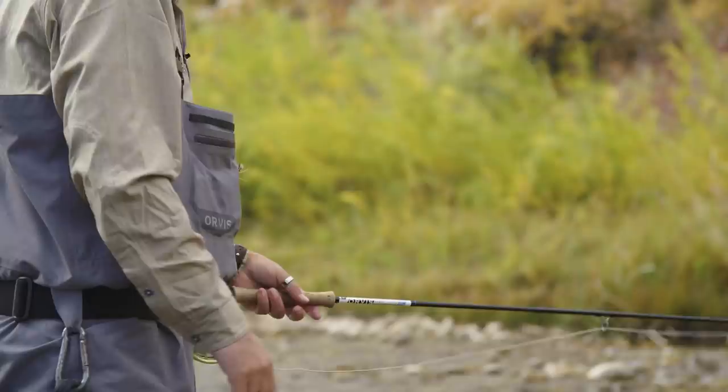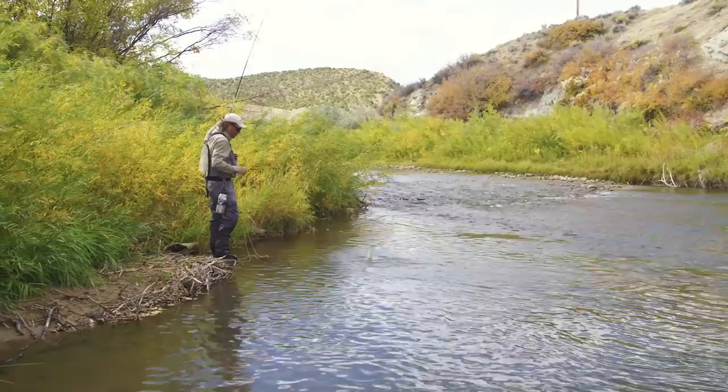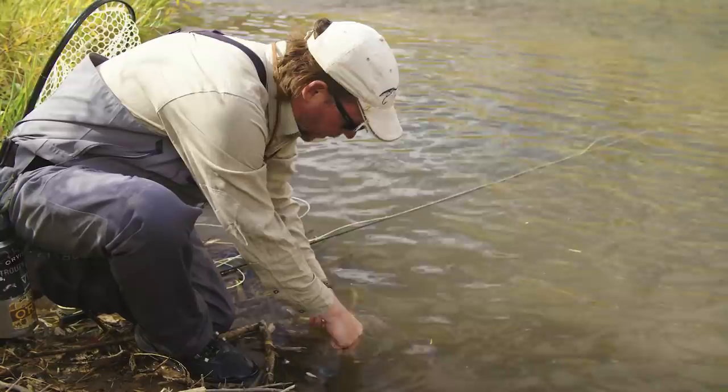Another little guy. Right on the drop. Little brown trout. Nice. Rainbows and browns. There we go. Oh, that's a great looking brown trout. Ate the nymph. Let's get this little dude unbuttoned. That fly just falls out. He's gone.